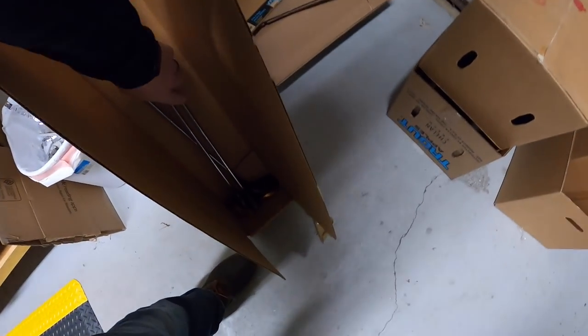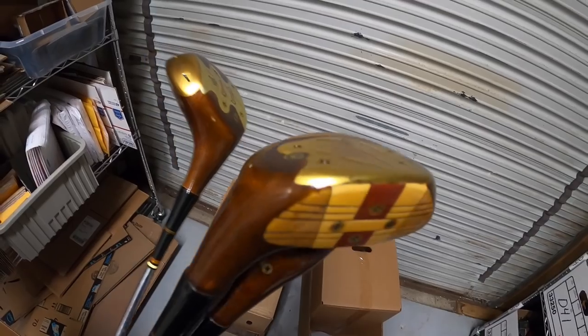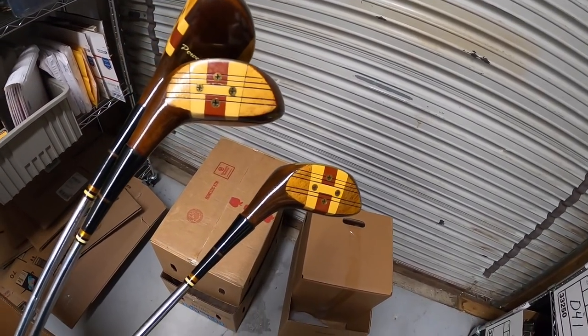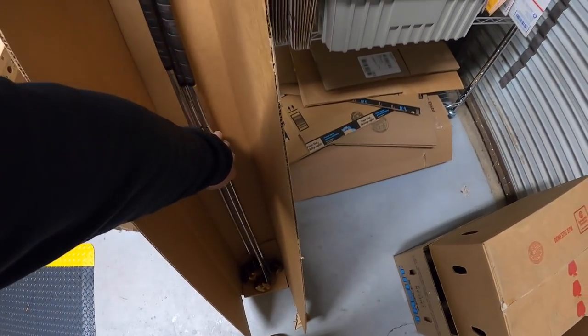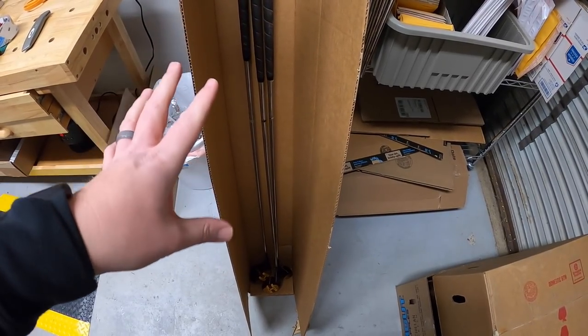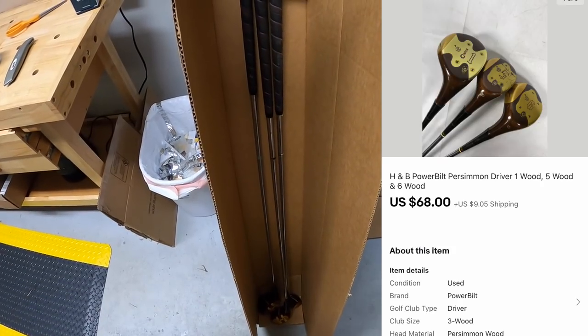Almost forgot — I also pulled some old Powerbuilt persimmon golf clubs, really clean. Got them in a bulk buy a couple weeks ago, about $25 into them. I even pulled a box from my storage unit to ship them in. I had them listed for around $90 and sent out a best offer of $68 plus shipping, and the watcher accepted.